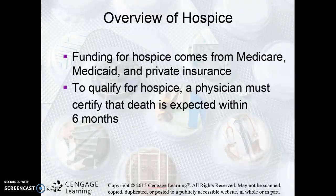Typically, in order to qualify for hospice, the physician must certify that the patient's death is expected within six months. That's another difficult thing to know — the patients that you're going to be working with won't be here after a certain period of time. So that's something you have to keep in mind when working in this setting.